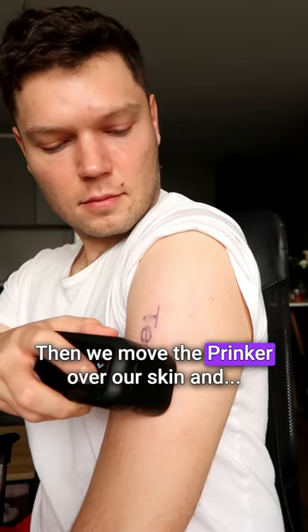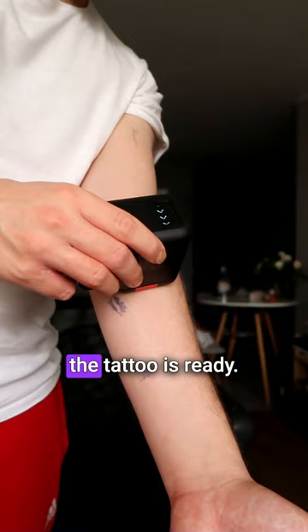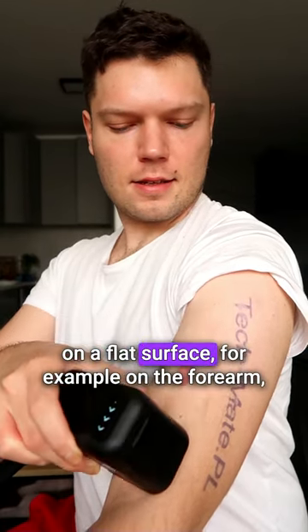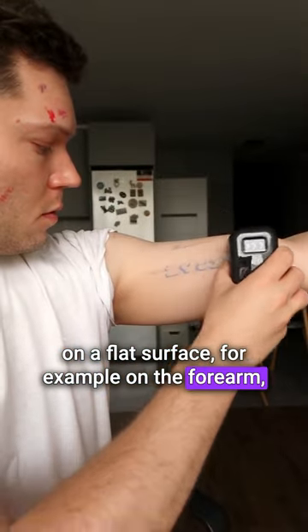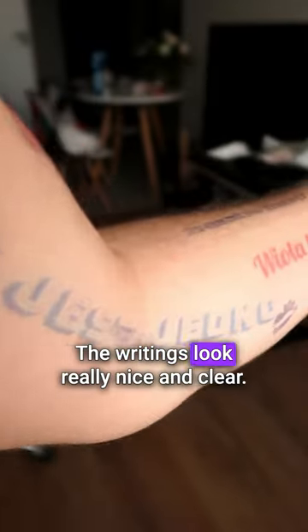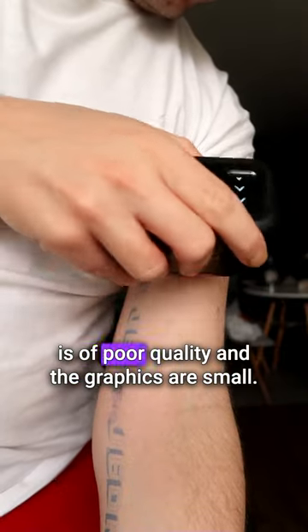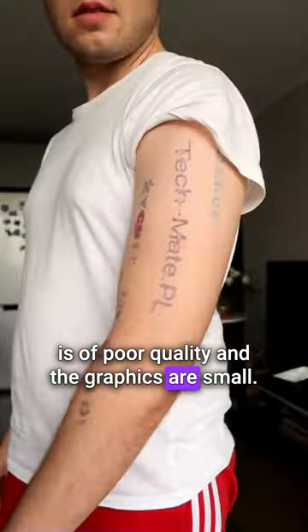Then we move the Prinker over our skin and the tattoo is ready. My impression is that if we try to get tattoos on a flat surface, for example on the forearm, they are really cool. The writings look really nice and clear. It's worse with pictures — the image is of poor quality and the graphics are small.